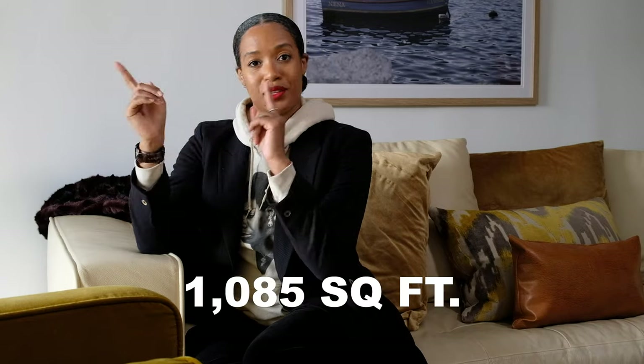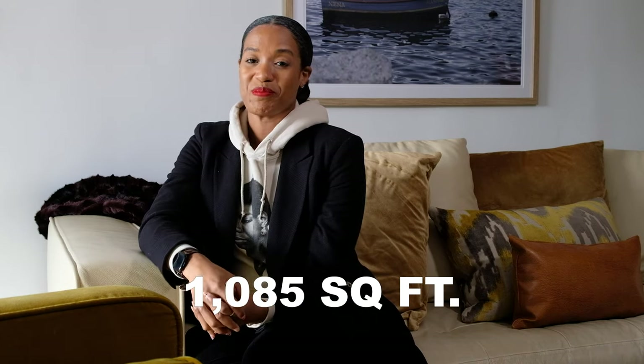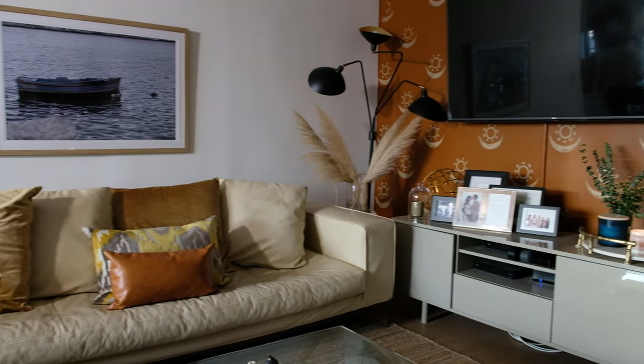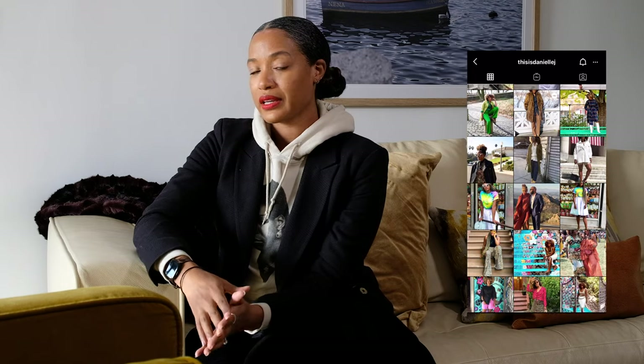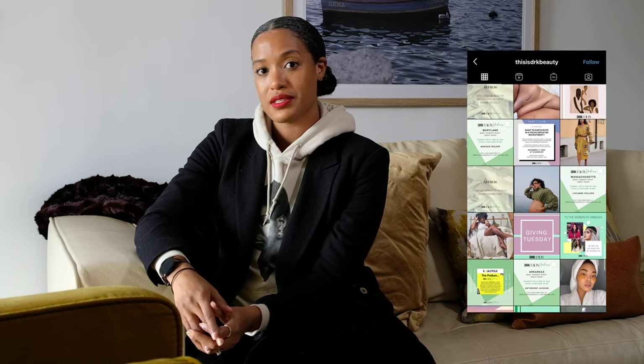They told me to figure out the square footage, but we'll get back to that — they'll post it somewhere in the YouTube world. Welcome to my home. We pay just a little bit over $2,500, so get your coins together. If you're interested in following me on the internet, you can follow me on Instagram at thisisdaniellej. And more importantly, I'd love for you to join us on Dark Beauty — our handle is thisisdrkbeauty.